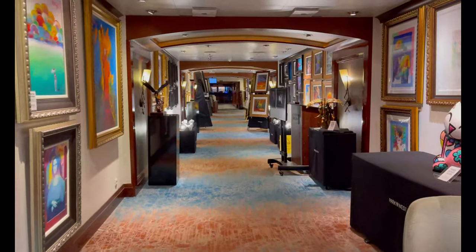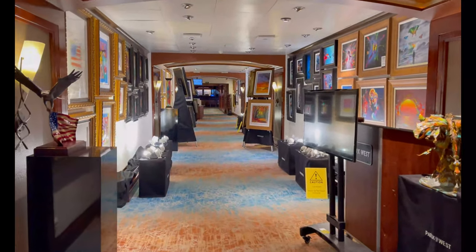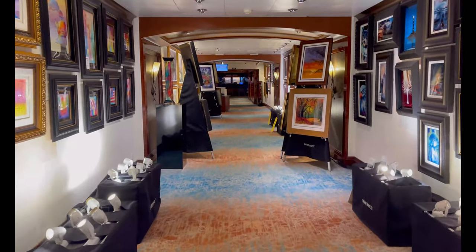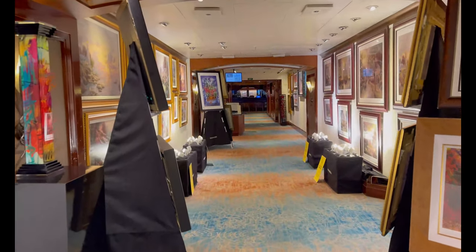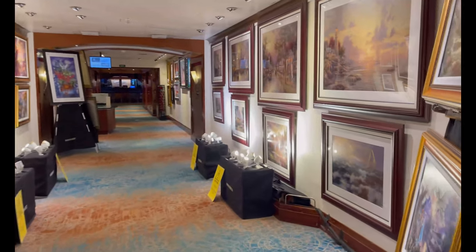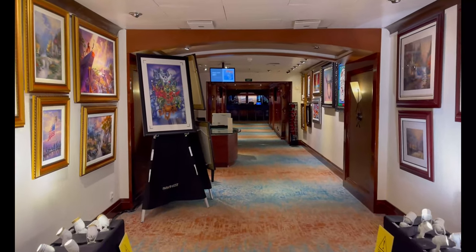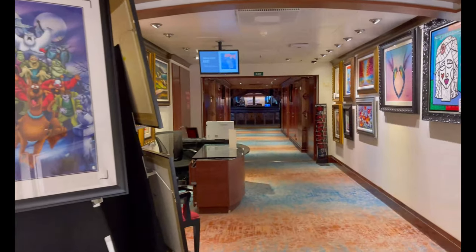Starting off on deck seven, the Empress Deck, we have the art gallery, which is basically a hallway connecting some of the state rooms to the main atrium. It's a very nice area displaying lots of different styles of art from different artists, and there are typically art auctions held during your cruise where you can bid on some of these works.